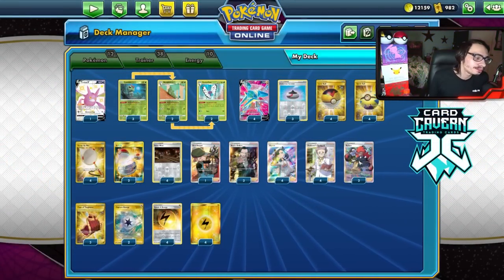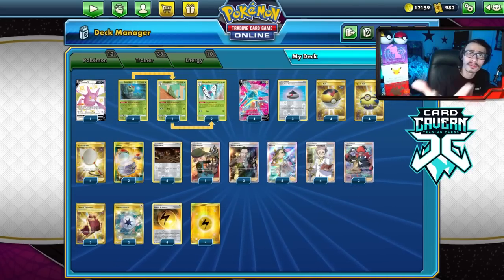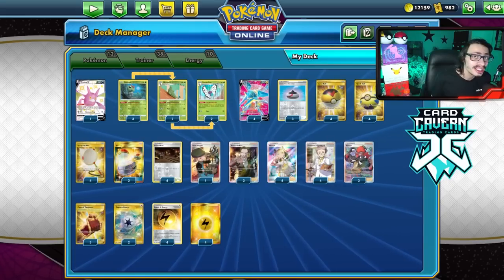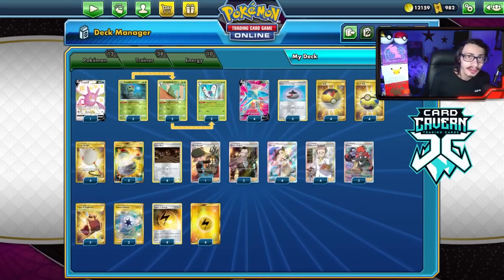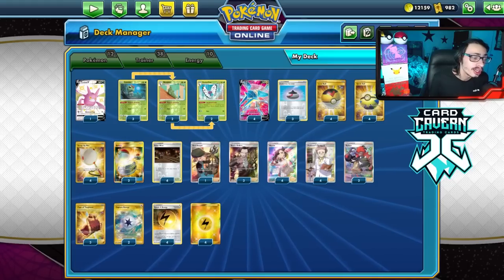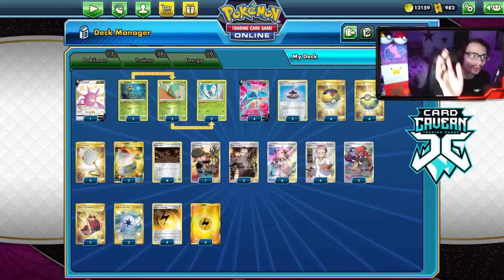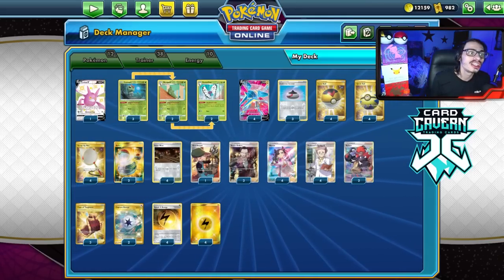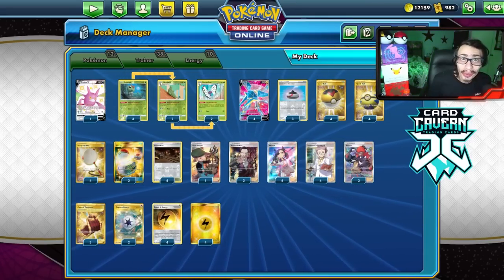If you're looking for set codes like Fusion Strike, Evolving Skies, Chilling Reign, Celebrations, or IRL Pokémon TCG singles, Card Cavern's got them too. At checkout, make sure to use my discount code LDF for a 5% discount on your order. Help the channel, help yourself out, and help out Card Cavern.